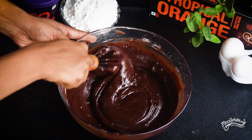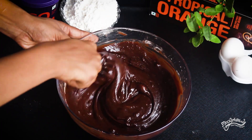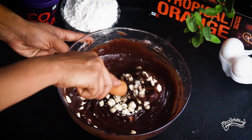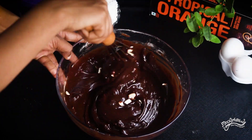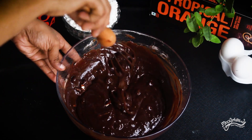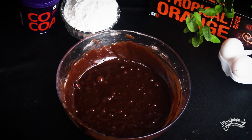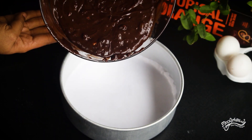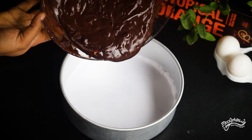Now I will mix in the nuts and mix it all up well. I will grease the cake tin with butter paper and put the paper on it.